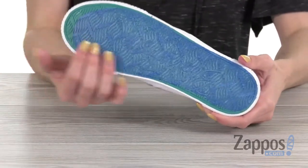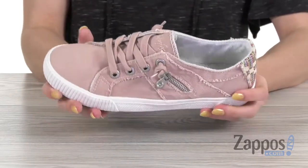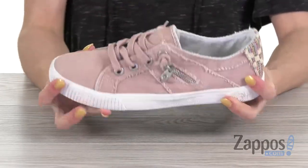One really cool thing at the bottom is you have a really cool colored man-made outsole that is going to be very flexible and provide you with a wonderful stride.